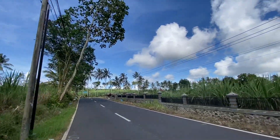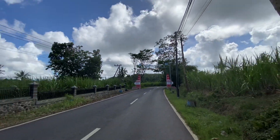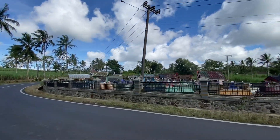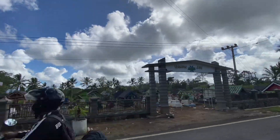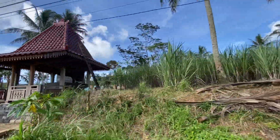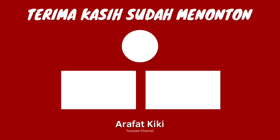Ini merupakan pintu masuk ke kecamatan Dono Mulyo — ada tulisan selamat datang di kecamatan Dono Mulyo. Kita sudah sampai di perbatasan kecamatan Dono Mulyo, dan ini sudah masuk ke daerah Pagak. Di sini kuburannya ada atap-atapnya kayak gini, jadi di setiap kuburan seperti ada rumahnya — misal hujan tidak kehujanan. Karena sudah sampai di penghujung Dono Mulyo dan sudah masuk ke kecamatan Pagak, sampai sini dulu videonya. Terima kasih yang sudah nonton, sampai jumpa di video selanjutnya, Assalamualaikum.